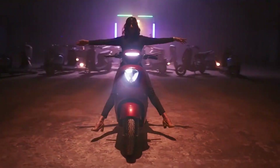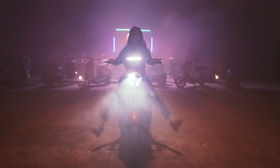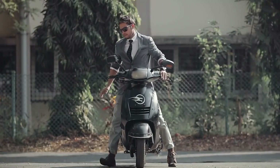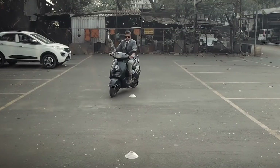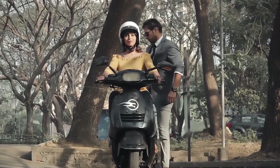The scooter uses self-balancing technology, which makes it super easy to maneuver and adds to its stability and safety. It is powered by a lithium-ion battery that gives a range of 20 miles on a single charge. It also has an LED display that shows battery level, speed, and other important information.